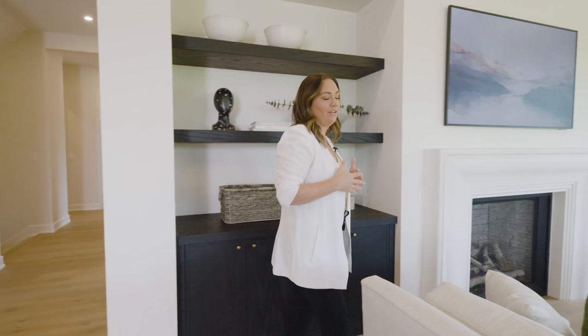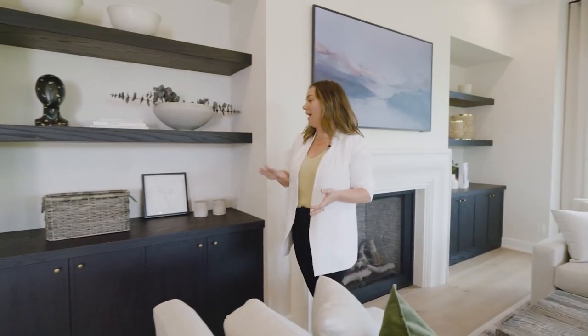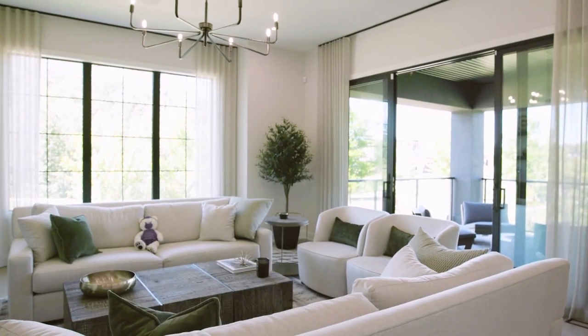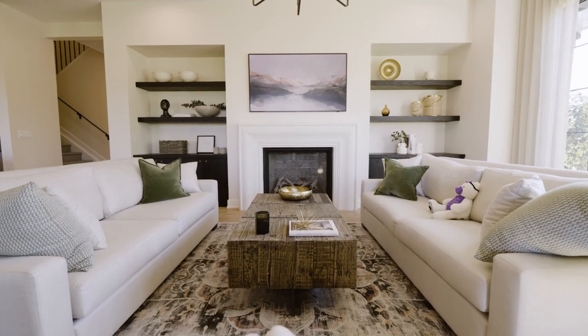To achieve that modern French country look, we wanted to incorporate a lot of really natural finishes. We have this red oak cabinetry stained, a beautiful limestone mantle, black window frames to keep it modern, and a color palette that's really neutral, organic, and natural — and we feel like it really brings it all together.